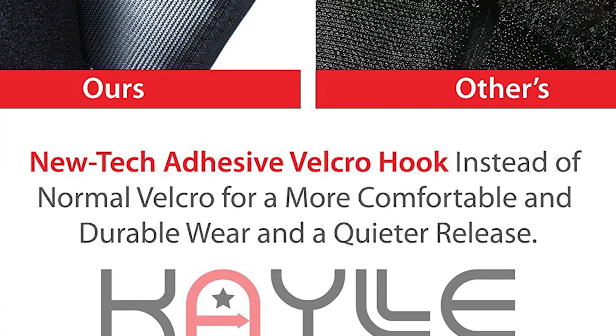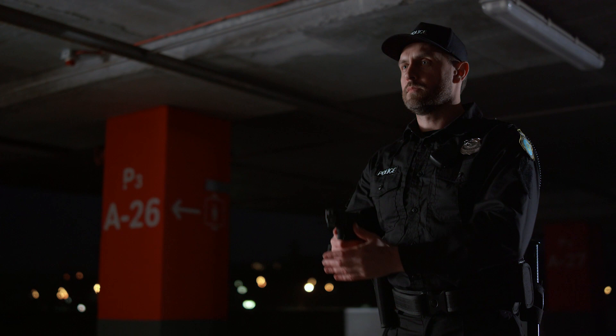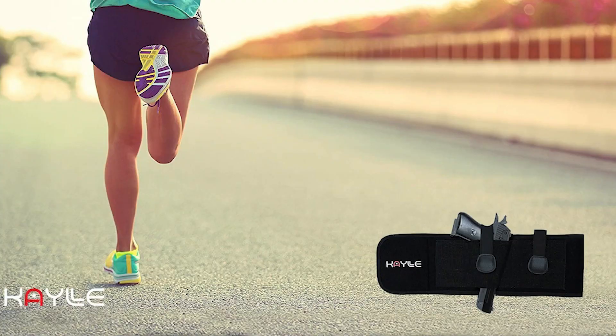There are two snaps — one under the gun and one in the rear — which hold the gun in place, and there's also a retention strap you can use for extra security. This allows you to wear it pretty much anywhere, including under a shirt or as an undershirt, without constantly readjusting it. This holster is also much better than traditional belly band holsters, which usually stretch tight across your stomach after wearing them for a few minutes.